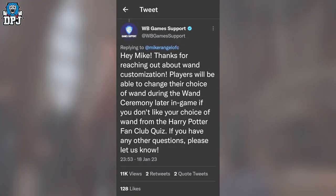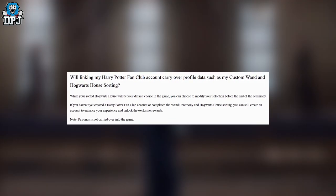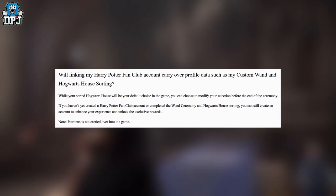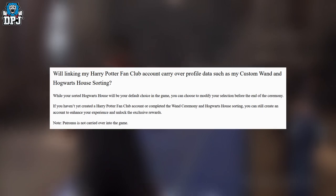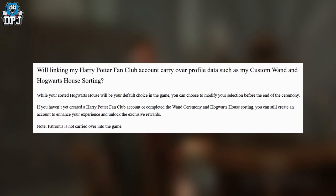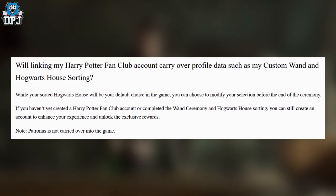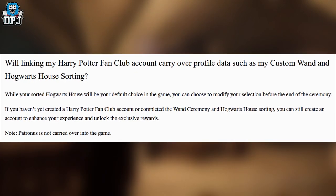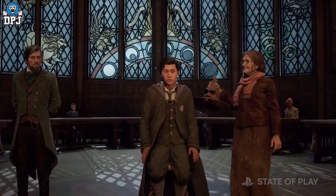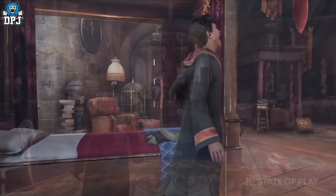Also on screen now, this is from the official Portkeys website. The question asked is: 'Will linking my Harry Potter fan club account carry over profile details such as my custom wand and Hogwarts house sorting?' They confirm: 'While your sorted Hogwarts house will be your default choice in the game, you can choose to modify your selection before the end of the ceremony.' So if you're unhappy being in Hufflepuff and want to change to Slytherin or Ravenclaw, you can — which is exactly what I'm doing.